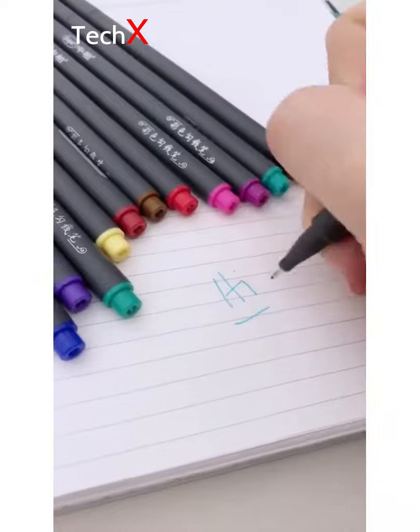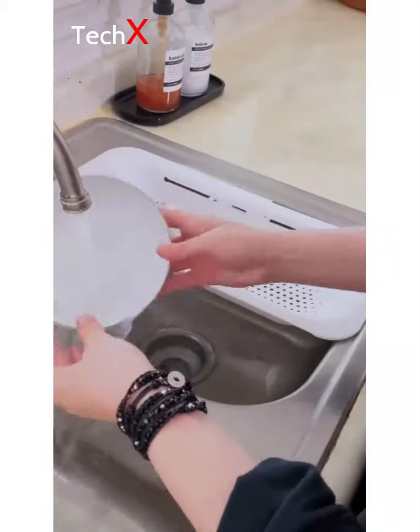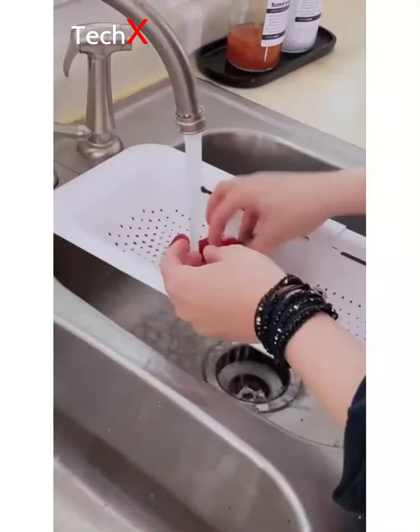Recent Amazon purchases that I'm loving right now. This over-the-sink colander is expandable to fit anyone's sink. Use it as a drying rack, to strain noodles, or even to wash fruits and veggies.